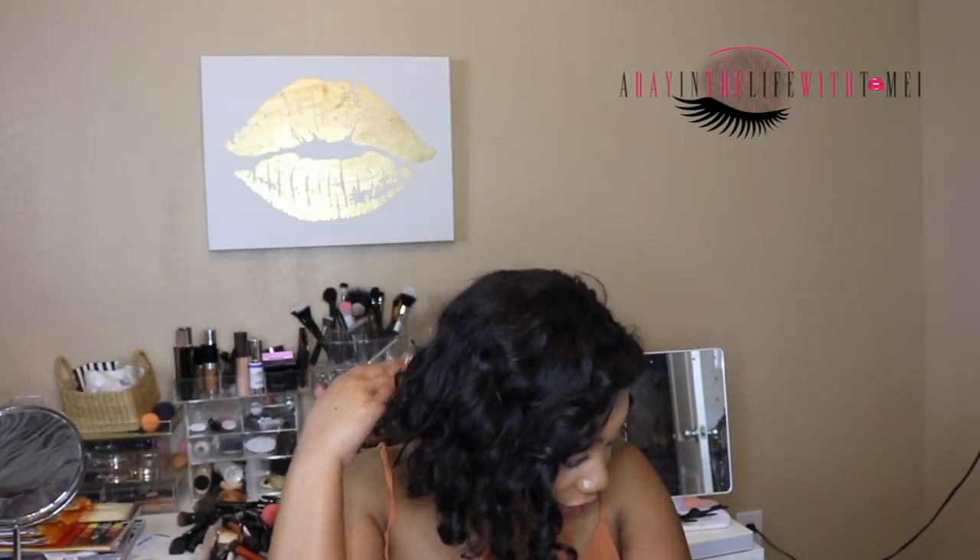I bought three bundles and a closure but I had a whole bundle left over. My beautician told me the shorter the hair, the less you need, so I really could have gotten away with two bundles. I also have an undercut so the back of my head isn't fully braided — she was able to braid it up, but I had factored that in.